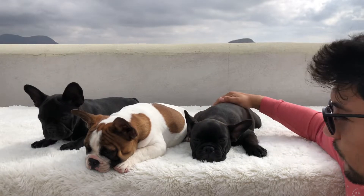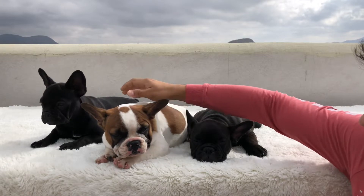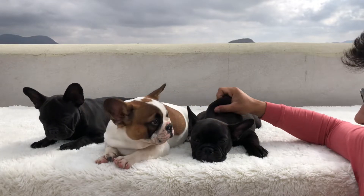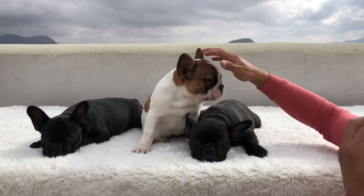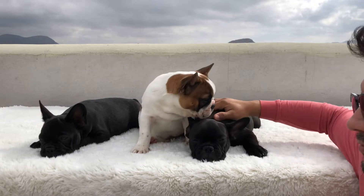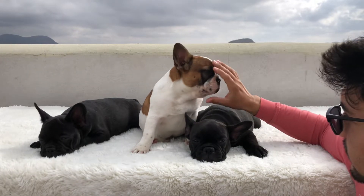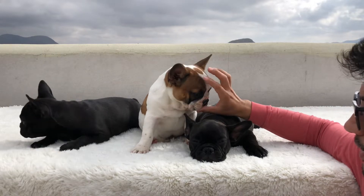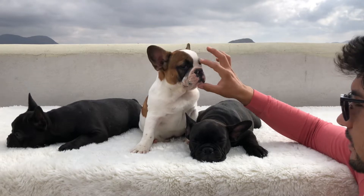These guys are ready to go home. They're healthy and AKC registered — both parents have AKC as well. The males are available for $1,500 and the female is available for $1,700, with full AKC rights. If you're looking for pet only, just get in contact with us and we can definitely get something going.